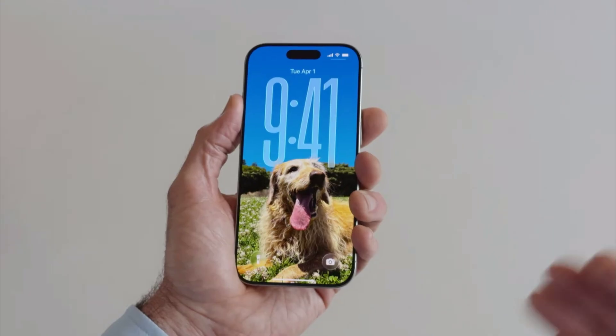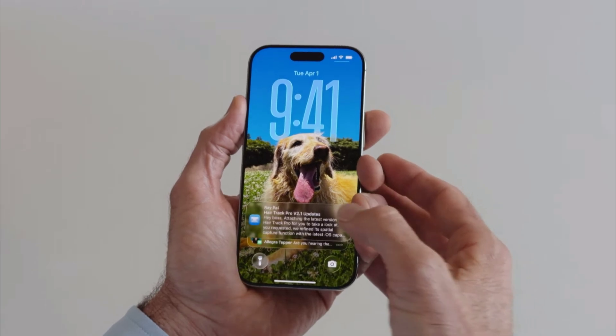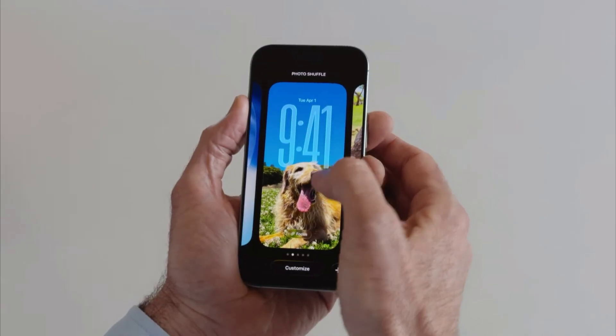It doesn't just adapt to the subjects of my photos — it also keeps the best part of my photo in view as new information comes in. And there's more. We love using personal photos as our lock screen wallpapers. Let me switch to another wallpaper to show you.